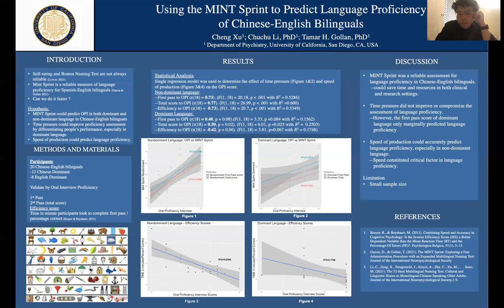The Oral Proficiency Interview is the gold standard in the field to measure language proficiency. One downside is it takes a long time to administer and requires a lot of resources. So this study wants to see whether the MINT Sprint can still be reliable for a Chinese-English bilingual population.